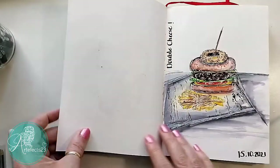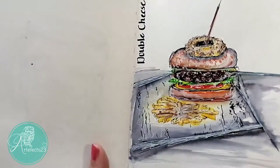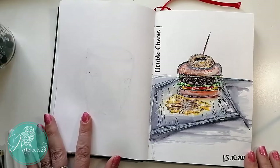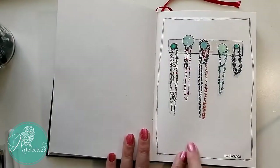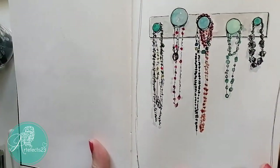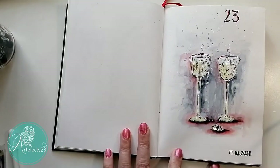This one was a raging non-success — definitely a fail. It's a picture I took when we were having lunch somewhere, of a hamburger, chips, and an onion ring. Not my favorite. Then there's a picture from my own wardrobe — a wood hanger with knobs and some of my neck pieces just hanging on it. I just thought it was cute. Also done with watercolor and pen.